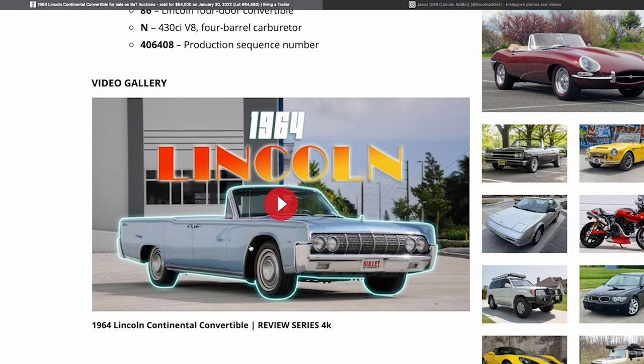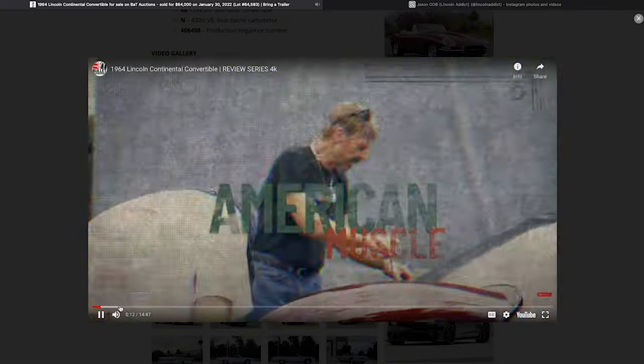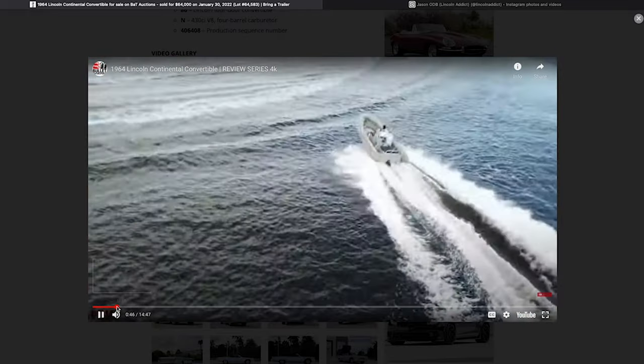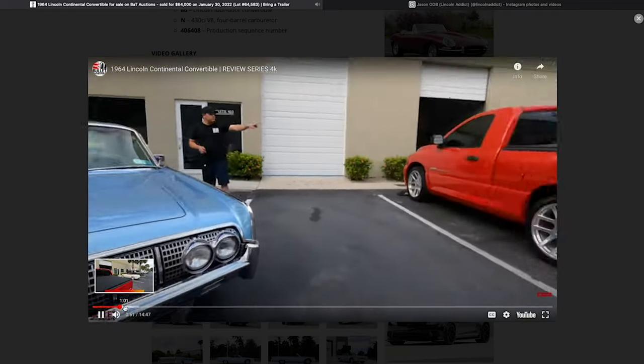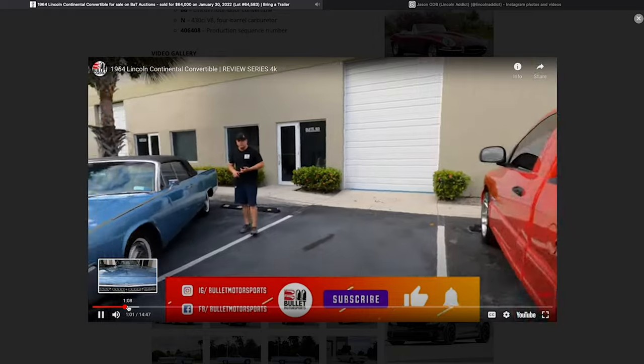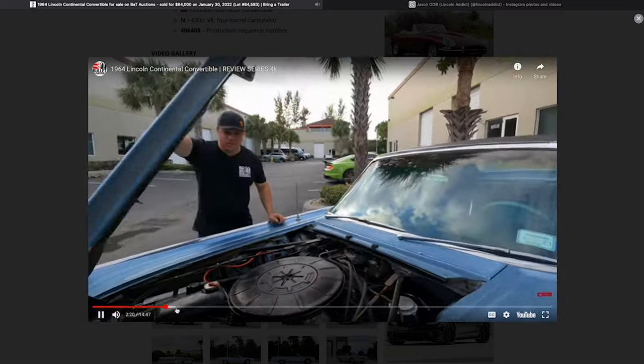This video is linked right on the listing and opens up embedded — it's about 14 and a half, almost 15 minutes long. I scanned through this video and they did a really, really good job. It's kind of a long intro, but the guy does a full walk-around, which I think is great, and talks about information about the car. I didn't watch every second, but I thought he did a good job.